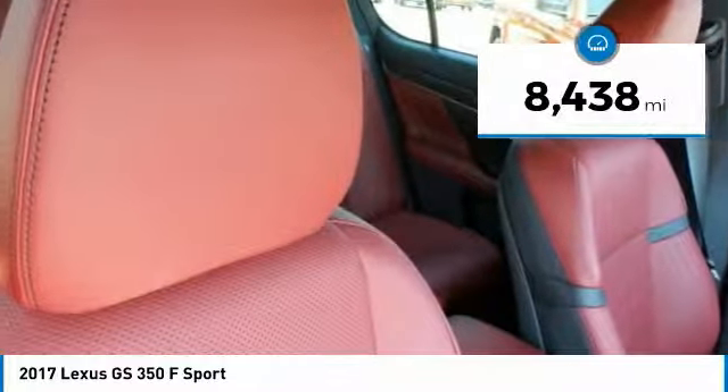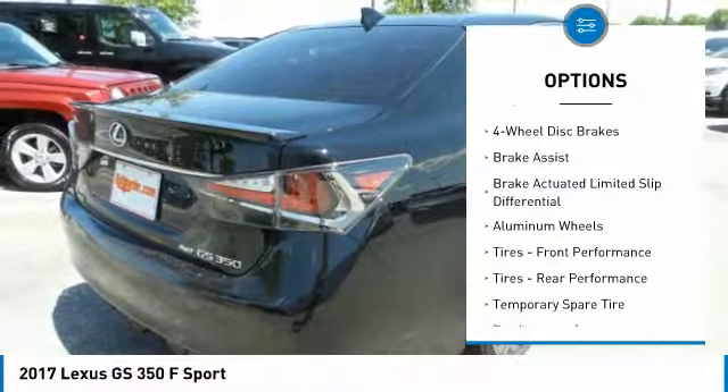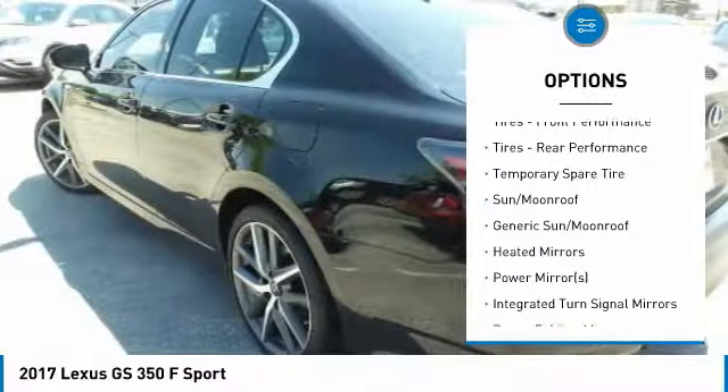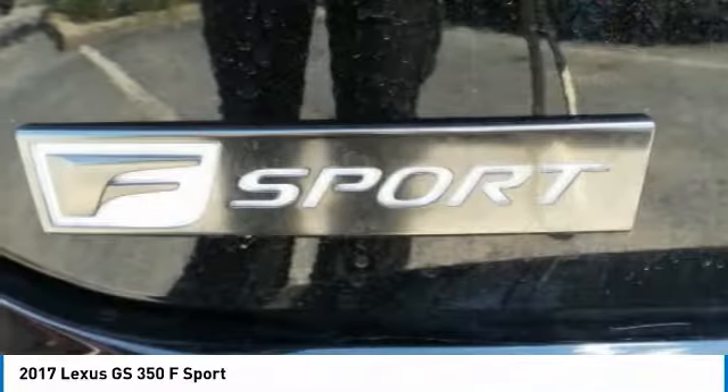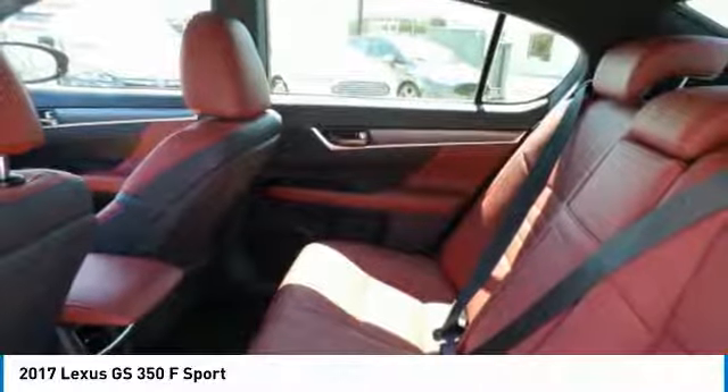Here are some of this vehicle's great options: steering wheel audio controls, power passenger seat, all-wheel drive, keyless entry, anti-lock braking system, navigation system, leather-wrapped steering wheel, Bluetooth, adjustable steering wheel, power steering.